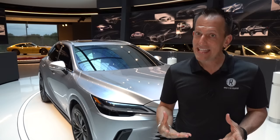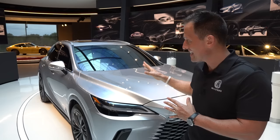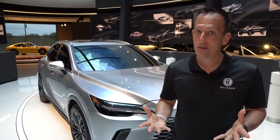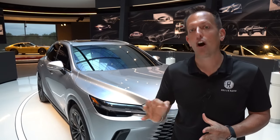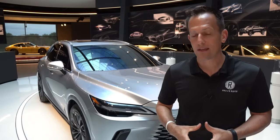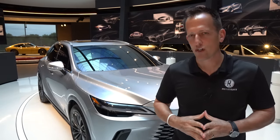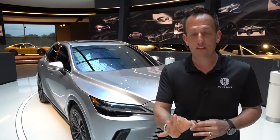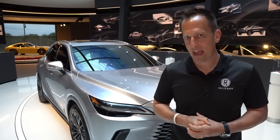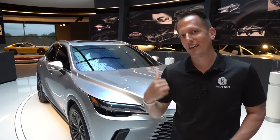This midsize SUV luxury class has grown since the introduction of the RX. Back in the 1990s, a lot of people were scratching their heads wondering if Lexus had lost their mind bringing a vehicle like this to market, because nobody had ever thought an SUV could have those luxurious touches. Let's dive into this beautiful platinum silver RX 350 and find out — is it a better luxury SUV than the Acura MDX or the mighty BMW X5?